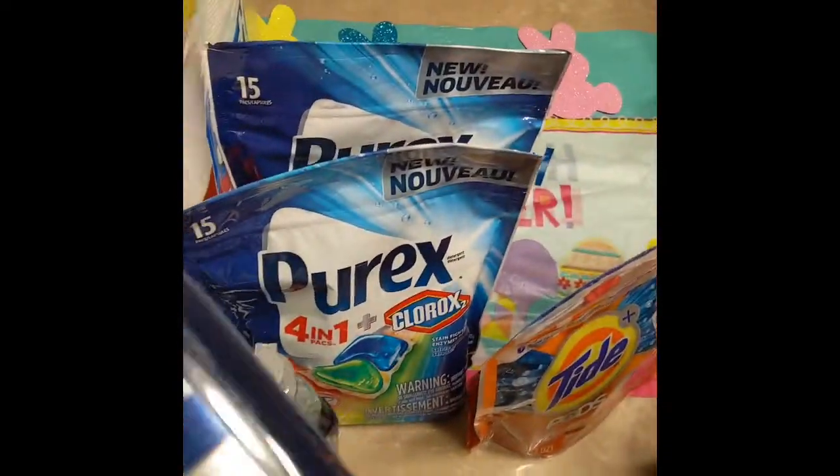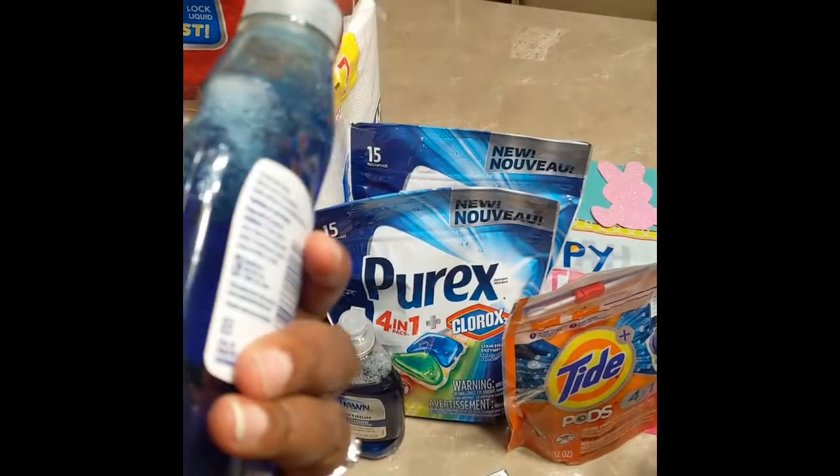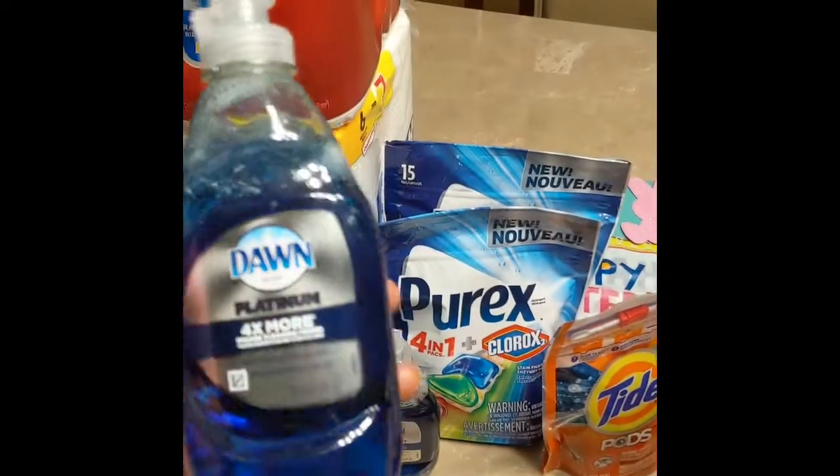I have the Dawn dishwashing liquid — it was on sale for $0.99 and I got four of them.